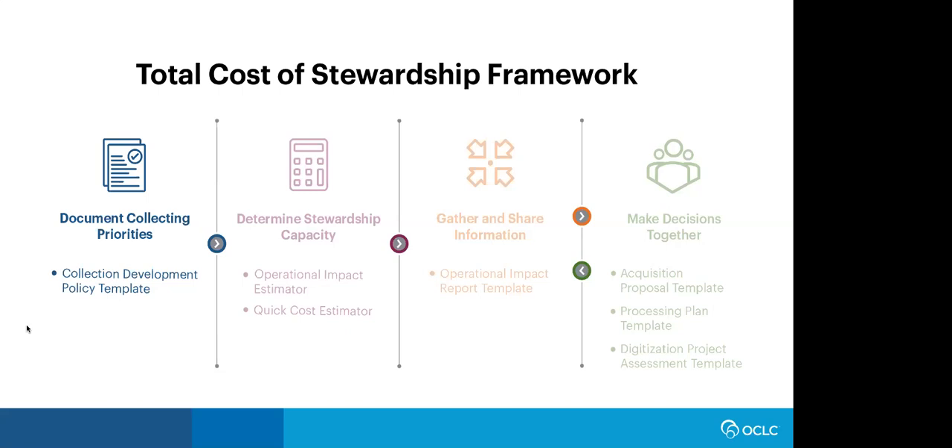Each of the tools supports one of the four elements of the framework. The first element is documenting collecting priorities so that everyone is clear on what you want to collect. The collection development policy is the foundational document for this phase. Our collection development policy template supports you in writing a new or examining an existing policy. It works to support the Total Cost of Stewardship framework, focusing on ensuring that the repository's collections support the institutional mission, providing criteria to guide collecting decisions, and supporting consistent and careful communication with donors and other stakeholders.